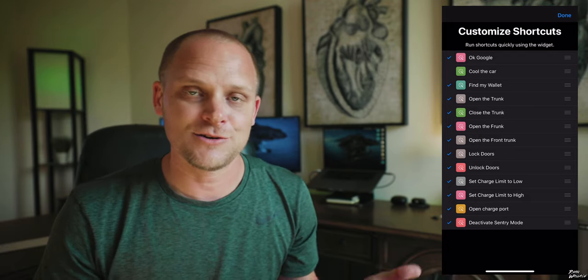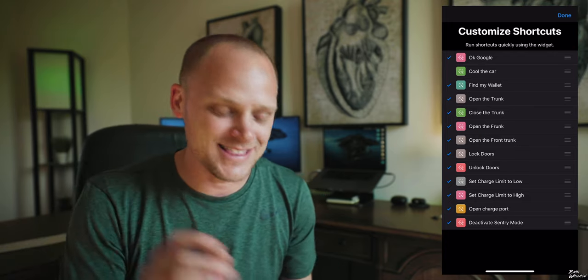Now all I have to do is tell Siri to do these things and she does it. This app is so good. For me, it's the functionality of opening and closing the trunk and frunk — just telling Siri to do that and having it pop open is super convenient. The app costs $25. I primarily use TezLab for my information, and the only reason I'm still using Stats is because of the Siri functionality. Once TezLab adds that, I'll probably switch fully.